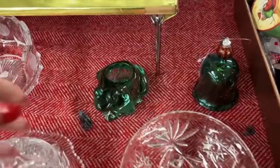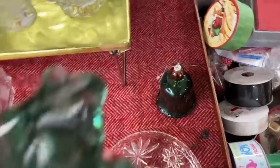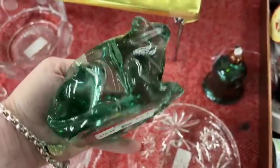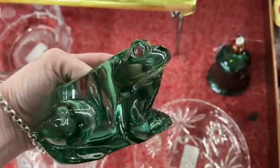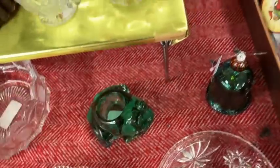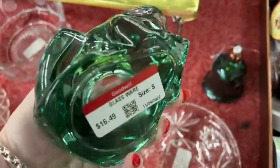I'd love to hear your stories of visiting a Goodwill Boutique down in the comment section. So the first thing that catches my eye is this Indiana — what appears to be Indiana — glass green frog votive. And they want — wait for it — $16.50 for this green glass votive candle holder.